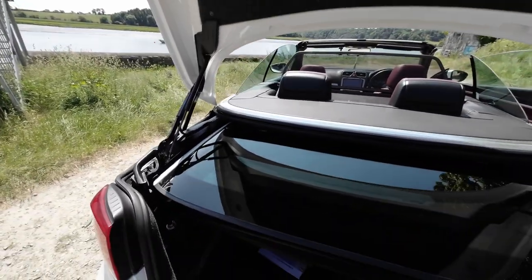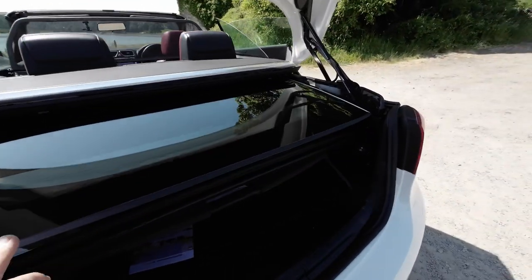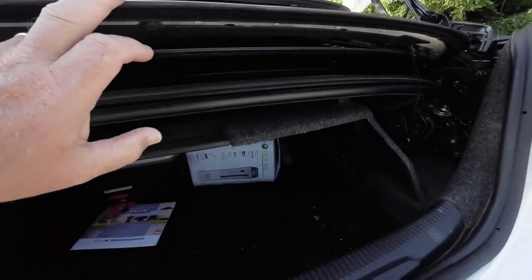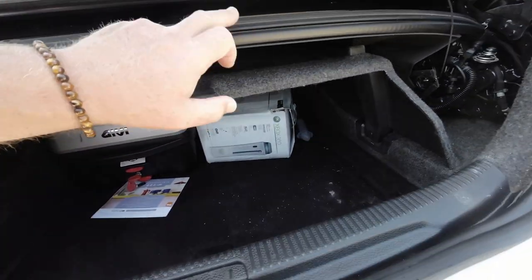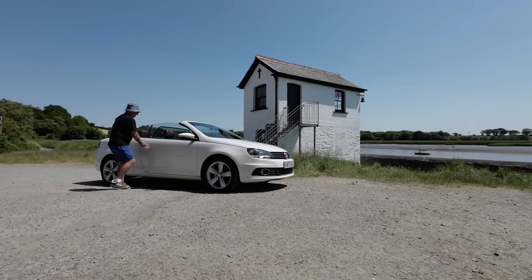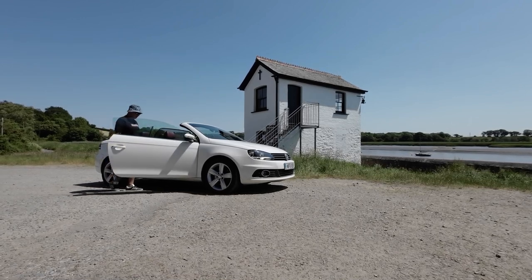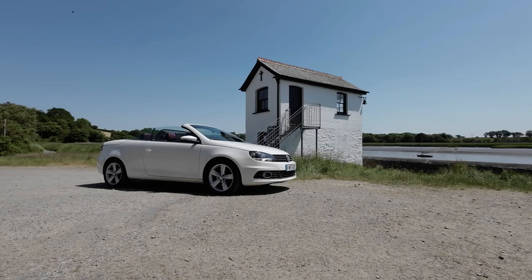With the boot open and the roof down, you can see all that space behind where the roof goes. That's what it looks like. There's also the rear windscreen and the roof compartments visible. I said the car looked like a Transformer, so let's show you the Transformer in action.